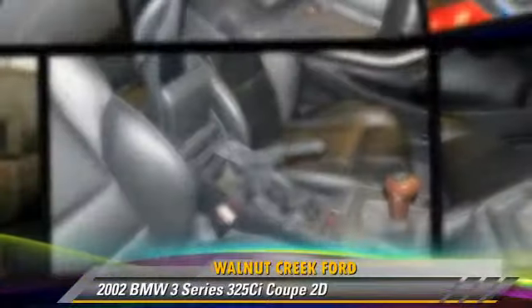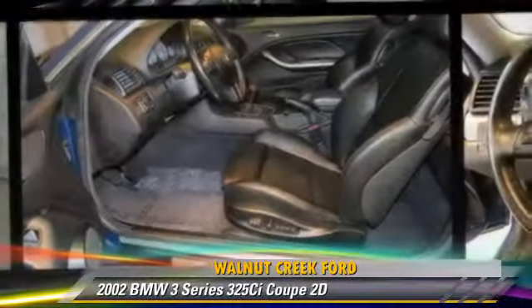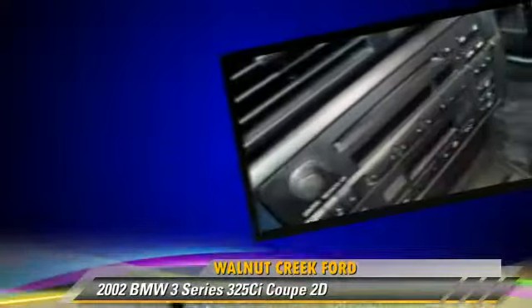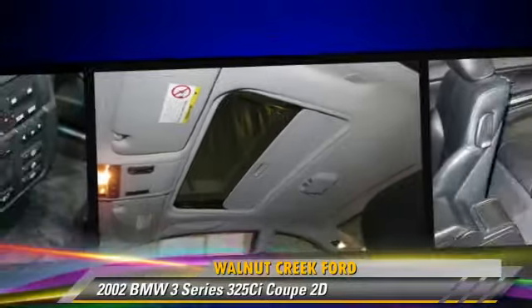The 2002 BMW 325ci, powered by a 2.5-liter six-cylinder engine with a five-speed manual transmission. This rear-wheel drive coupe gets up to 27 miles per gallon.